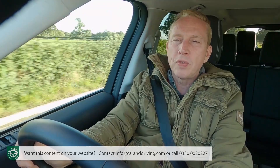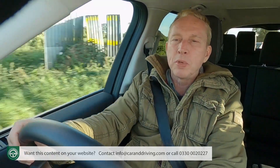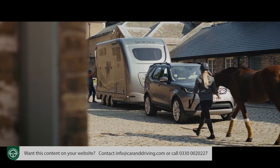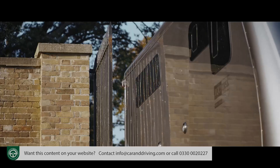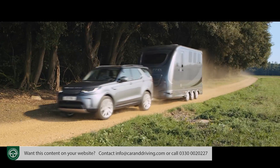If you want to further embellish that, an optional advanced tow assist system is designed to autonomously steer a hitched-up trailer into place. All the driver has to do is to operate the accelerator and brake pedals.